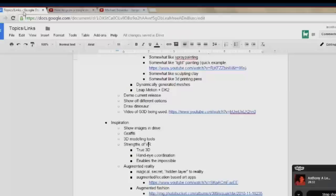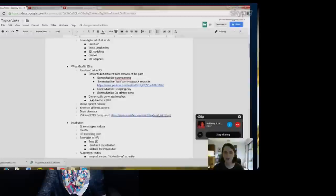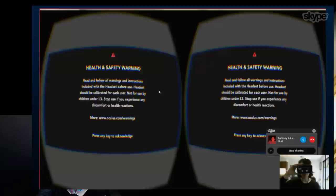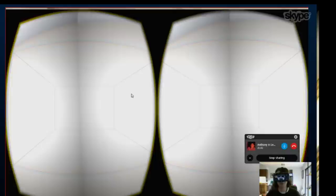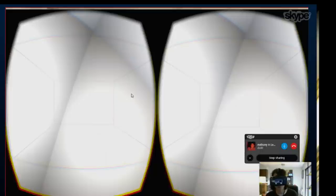Let me hop into Graffiti 3D. This is the current build that anyone can download from itch.io right now — it's going to run a little laggy because Skype is taking up about 50% of my CPU. This is the blank space I've created for people using the virtual reality version. There's also an augmented reality mode I'll show in a second, but I intended this to be the spatial equivalent of a blank canvas — as neutral as possible while still providing context.